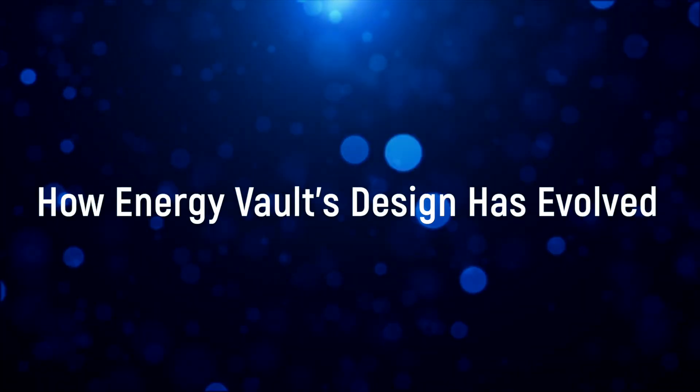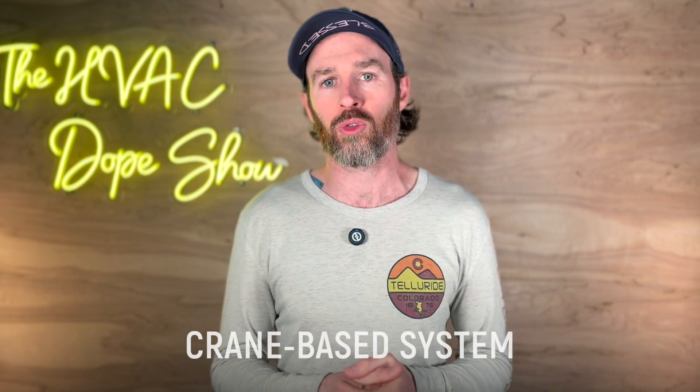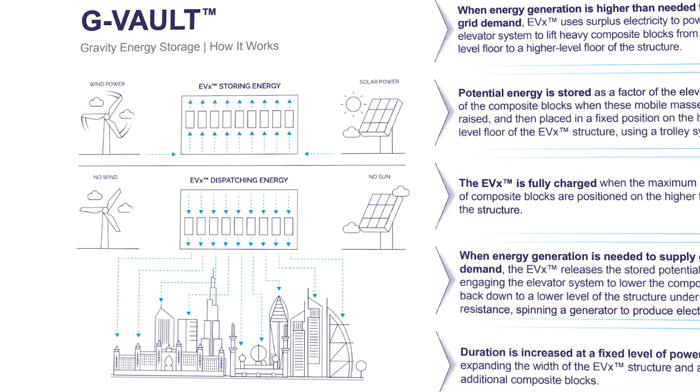What's particularly interesting is how Energy Vault's design has evolved. Their earlier prototypes used a crane-based system, but they've now moved to their current G-Vault structure that maximizes storage capacity and operational efficiency through the use of elevators. This evolution shows that they're constantly refining their approach based on real-world performance data.